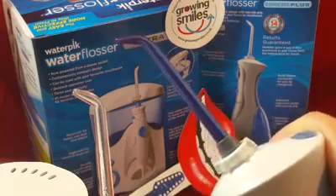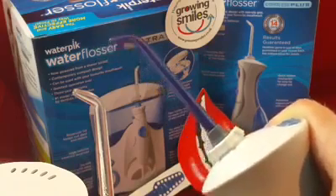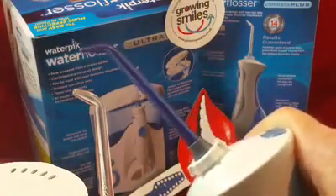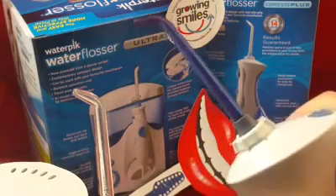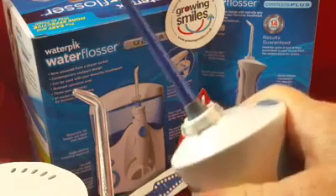Also, anybody who has orthodontic braces, has had dental implants placed, struggles holding interdental brushes due to compromised dexterity, finds food packing between their teeth, or is worried about bad breath — all of these can benefit from the regular use of a Water Flosser.